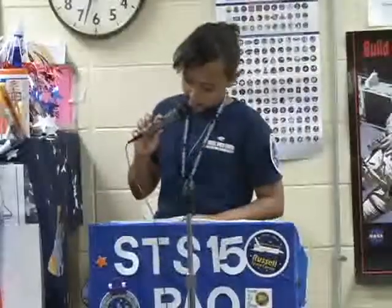We want to thank our Russell students, staff, and community members, especially Lowe's Home Improvement, who provided all the materials for this project.